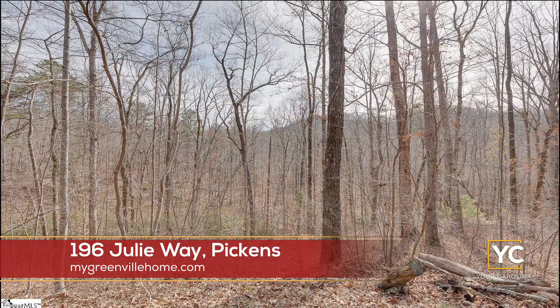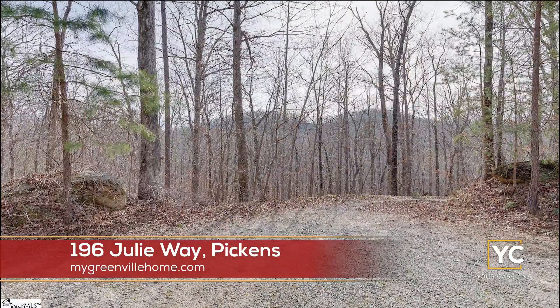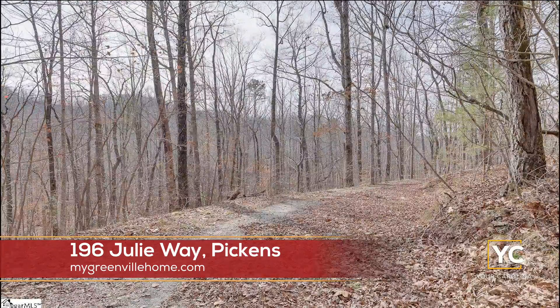That is the perfect property to do that. Again, 196 Julie Way in Pickens. And 70 grand for the land — that seems like a pretty good deal. You're not going to find a mountain view property at that price. So you can build whatever you want to build on it.